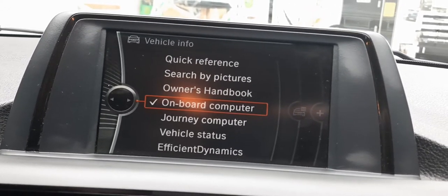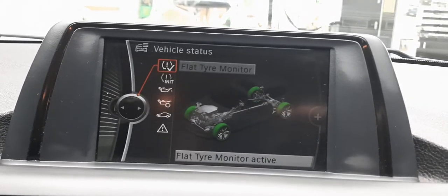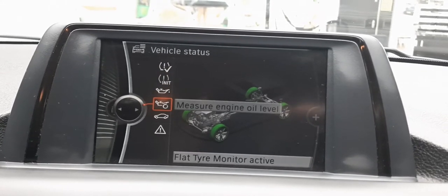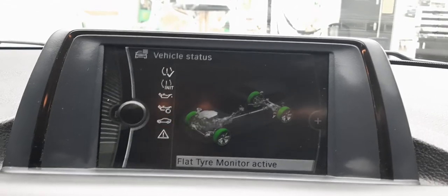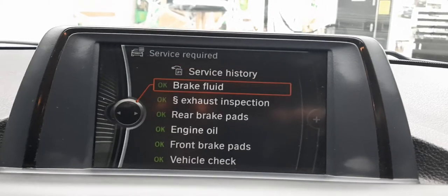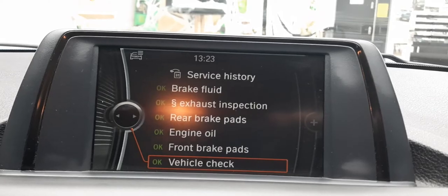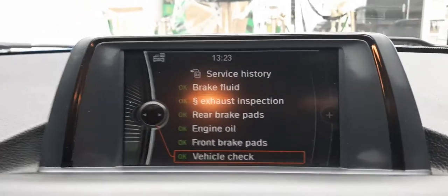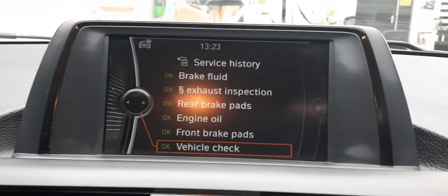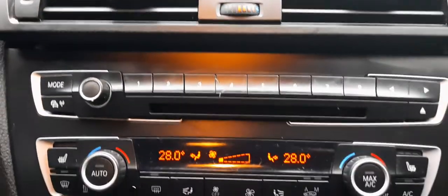You've also got your vehicle information here — your onboard computer, journey computer, and owner's handbook. I particularly like the vehicle status feature because I like to monitor my tyre pressure, oil level, and when I need my next service. The car itself will remind you when things need attention or are coming up — so if you're anything like me and can barely remember your wife's birthday, this right here makes the car very easy to live with. It's actively looking after itself.